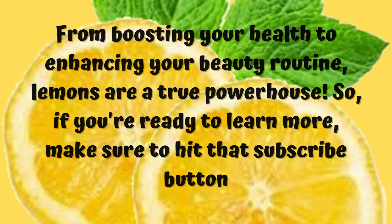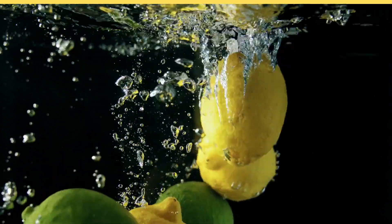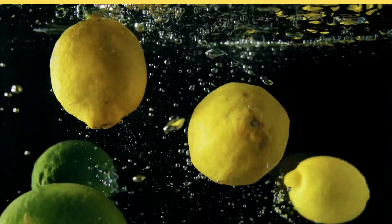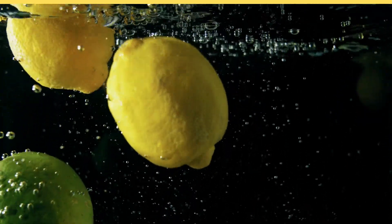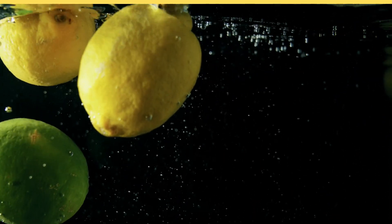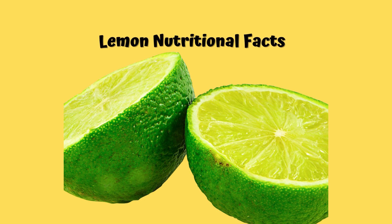Let's talk about what is basically the nutrition powerhouse of lemons. These are packed with essential nutrients and they are an excellent source of vitamin C, which is very crucial for a strong immune system. Just one lemon can provide you over a hundred percent of your daily recommended intake for vitamin C.